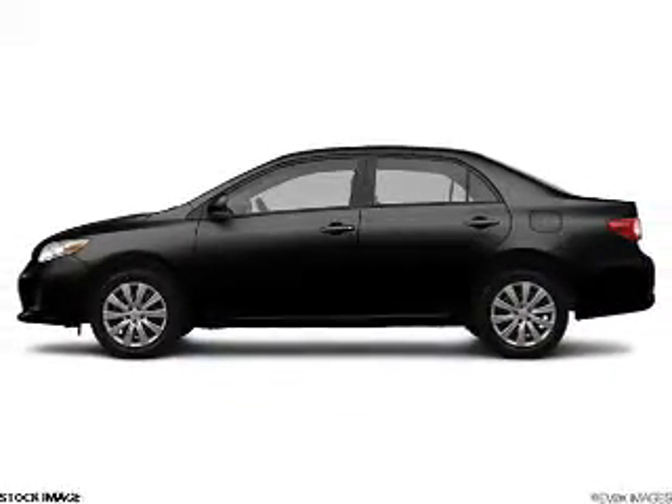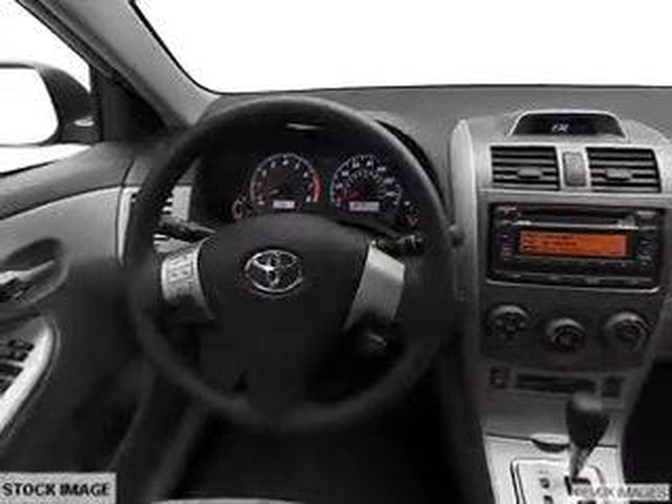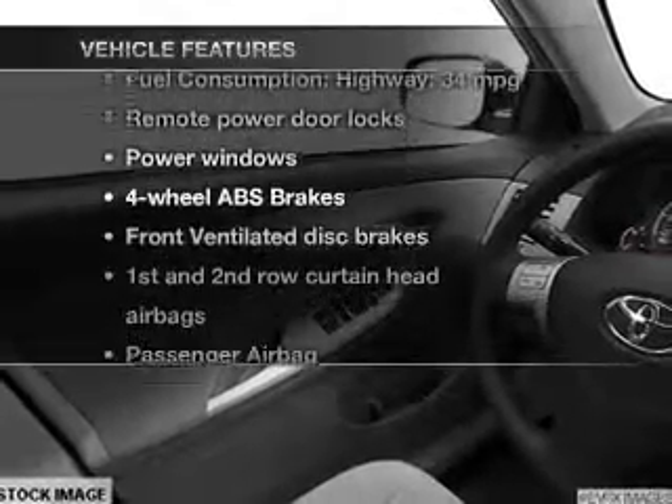The powertrain includes front-wheel drive with an efficient four-cylinder engine driven by an automatic transmission. You will appreciate the safety feature of anti-lock brakes, and with these notable features, you won't want to miss out on the opportunity to own this amazing ride.